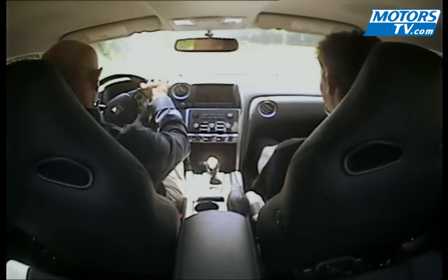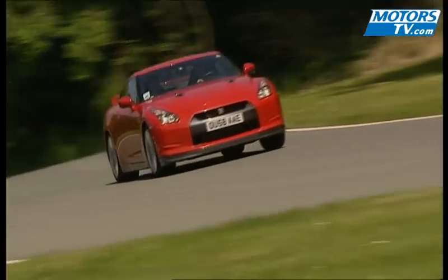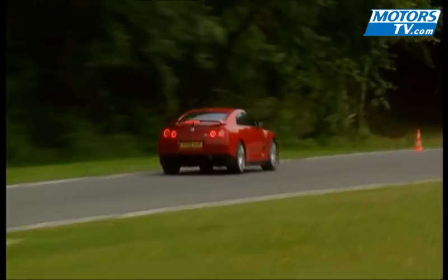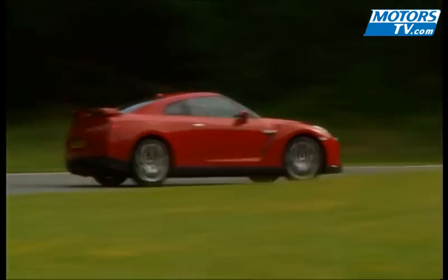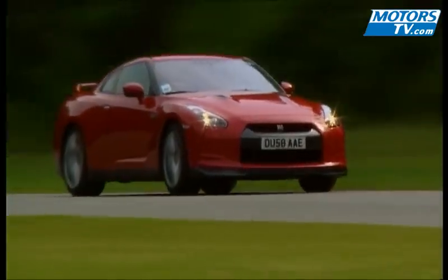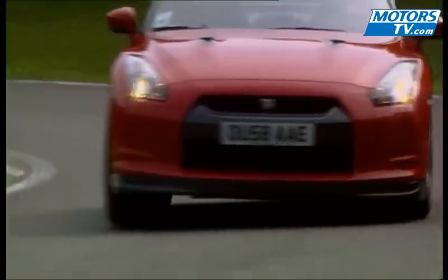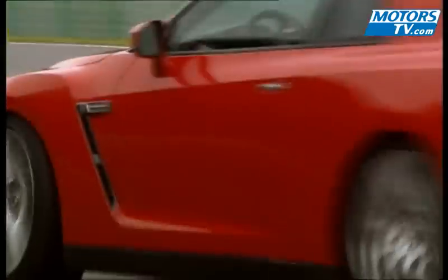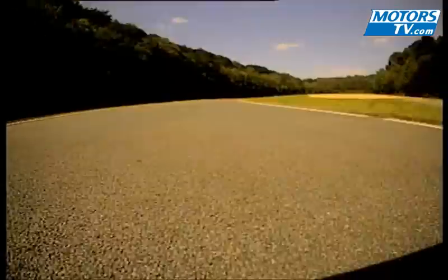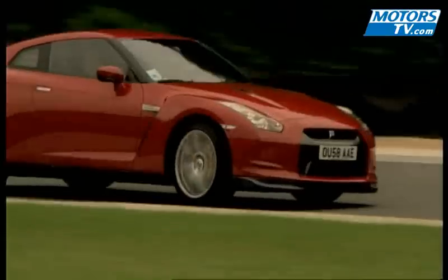We would have liked to have had a go with the ESP disconnected, but that honor is only reserved for Nissan test driver Dirk Scheussman. In R mode, you can slide and get as much as eight degrees of angle. With this much power and suspension control, the Nissan GT-R drives more like a rear-wheel drive than an all-wheel drive car. With a nearly unbeatable performance-to-price ratio at 85,000 euros, if you've never bought a lottery ticket before, you may want to start now.